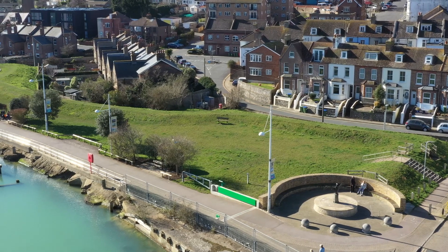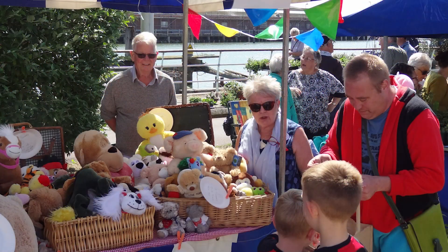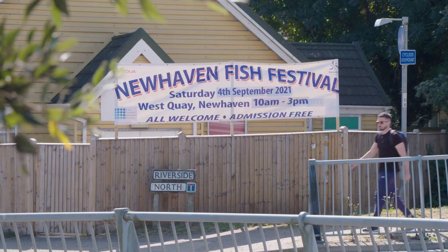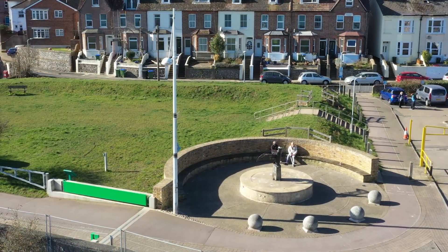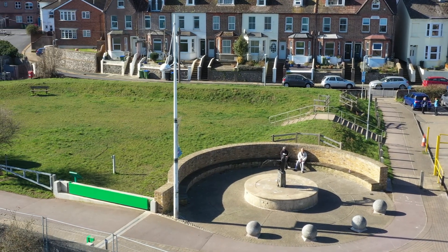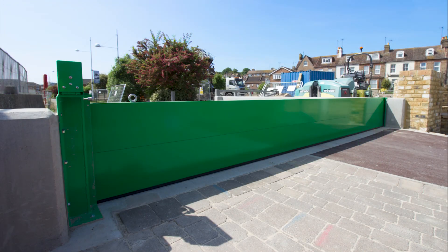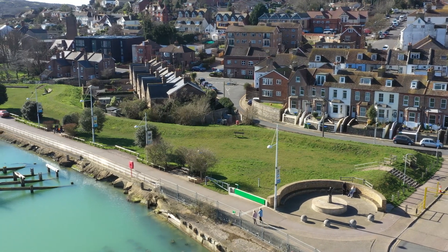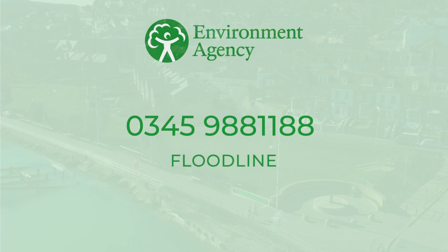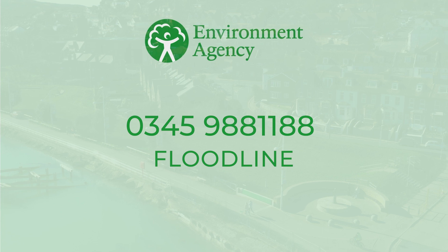We're back on the west bank and flood protection for these houses behind me is provided by an earth embankment here. This green space is used by the community and is ideal for special events like the Newhaven fish festival. This brick-faced seating area forms part of the flood defence, as does the large green gate here — when a flood warning is issued our operations team close it. You can choose to be alerted when there's a risk of flooding by registering with our Floodline: call 0345 988 1188 and you'll be alerted by phone, email or text when flooding is expected.